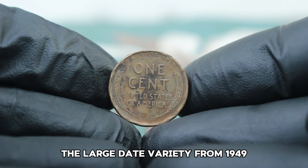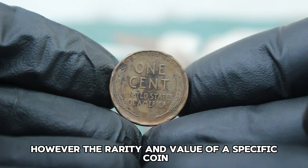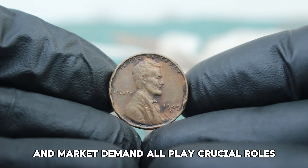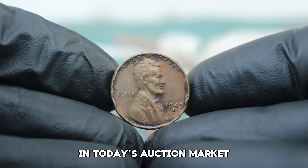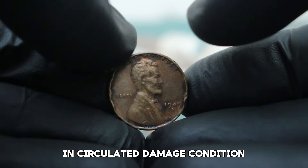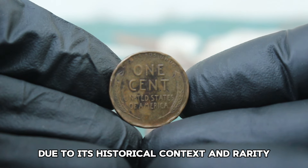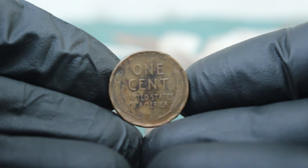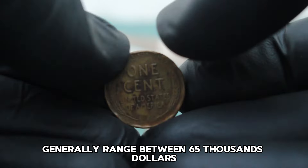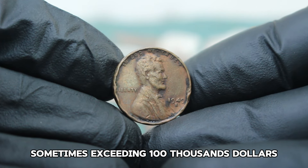The large date variety from 1949 was minted in relatively higher quantities compared to some other years. However, the rarity and value of a specific coin are not always just about mintage numbers — condition, unique errors, and market demand all play crucial roles. In today's auction market, prices for this coin in circulated damaged condition generally range around $65,000. Exceptionally rare or uniquely damaged examples can fetch higher prices, sometimes exceeding $100,000.